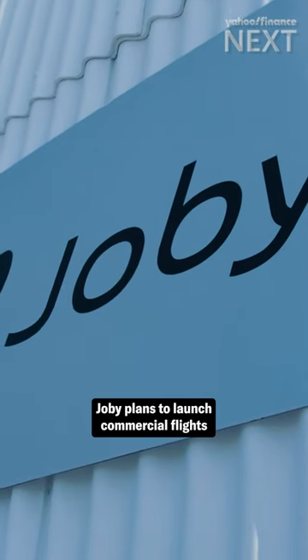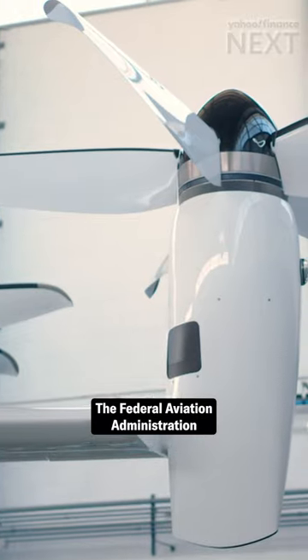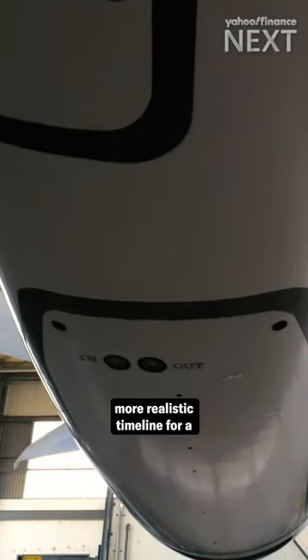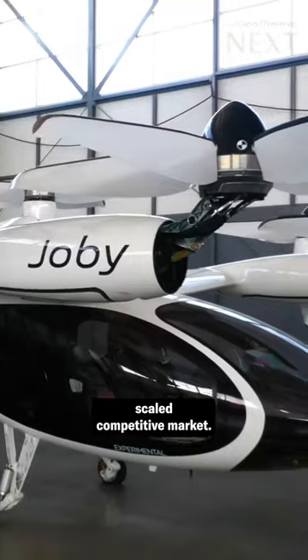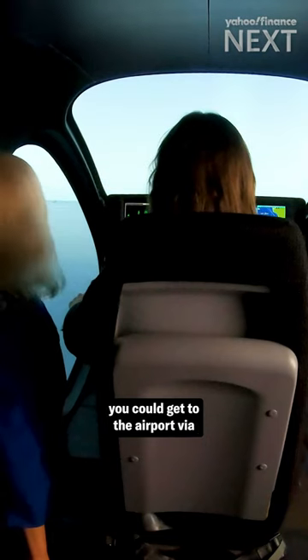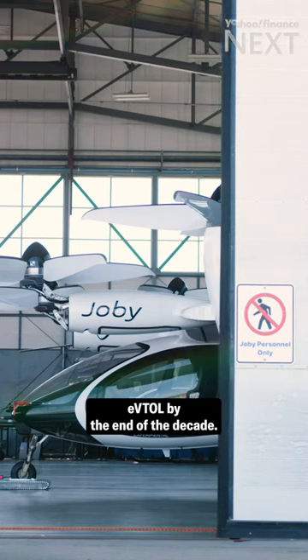Joby plans to launch commercial flights for passengers next year. The Federal Aviation Administration thinks that's possible, but 2028 is a more realistic timeline for a scaled competitive market. Either way, depending on where you live, you could get to the airport via EVTOL by the end of the decade.